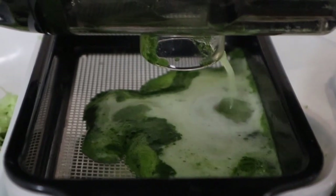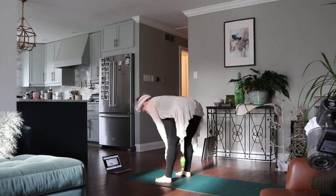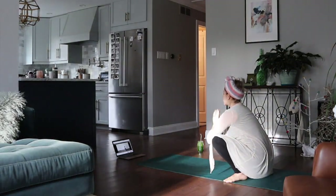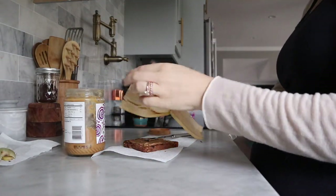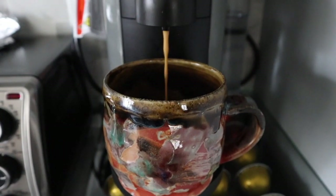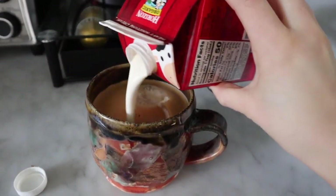So I'm just going to make myself drink it.